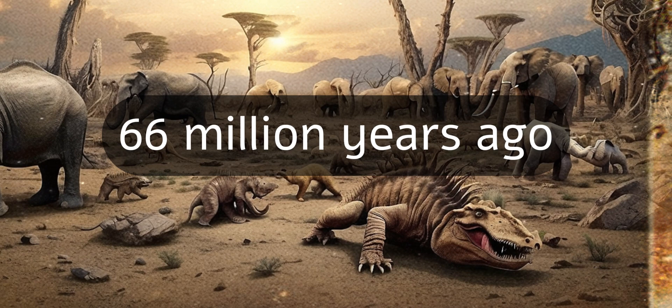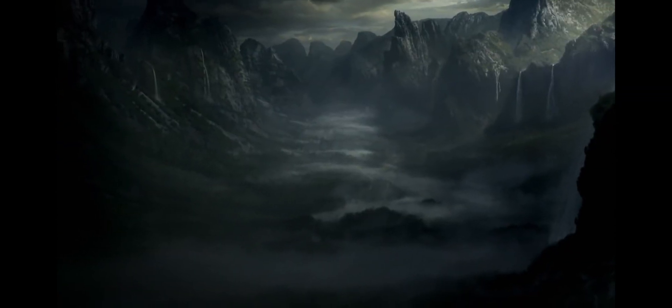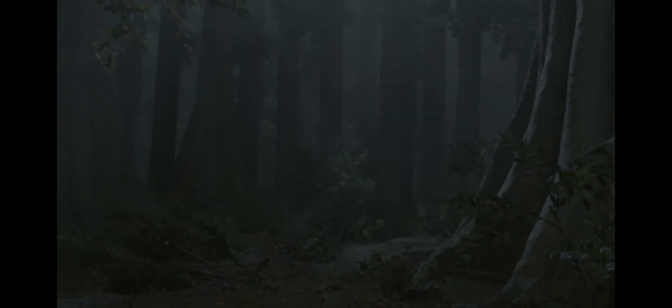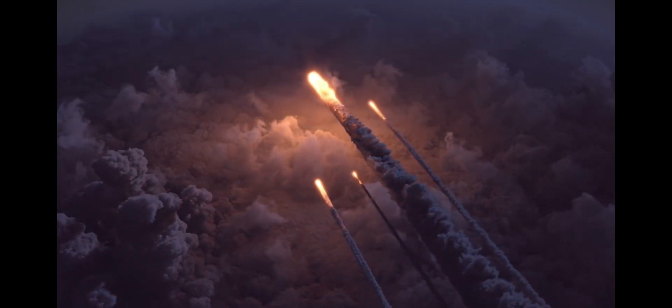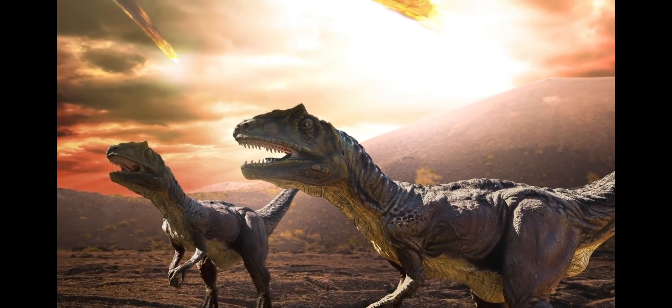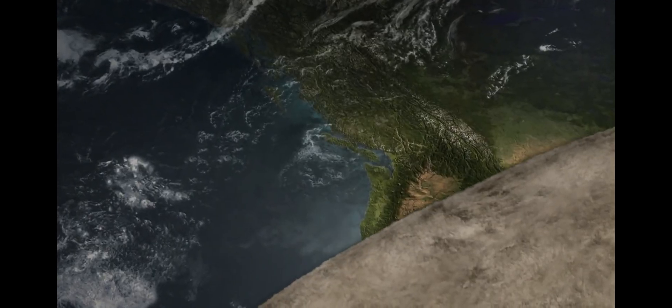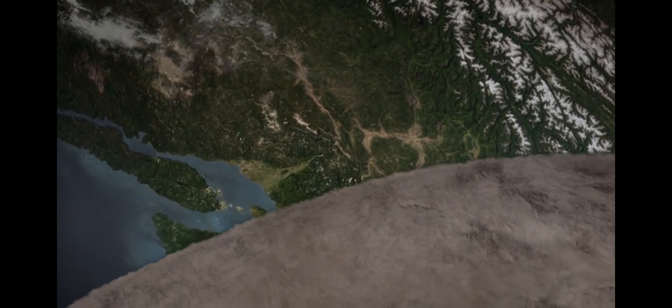66 million years ago, an asteroid about 10 to 15 kilometers wide struck the surface of the Earth and wiped out the dinosaurs. The impact was so strong it caused shockwaves to reverberate throughout the Earth's crust and caused widespread earthquakes, killing dinosaurs that way. It wasn't necessarily the immediate impact that killed them — it was the after effect. Tons of dust and debris got sent into the sky and blocked out the sun for years. Much of that soot mixed with water in the air, and acidic rain fell down, killing many dinosaurs, as well as hot magma that began to rain down.